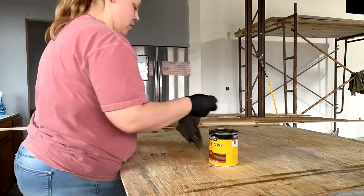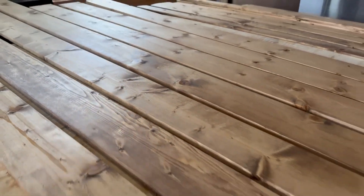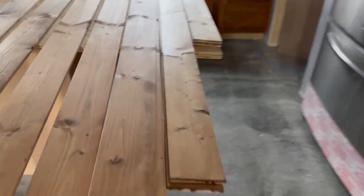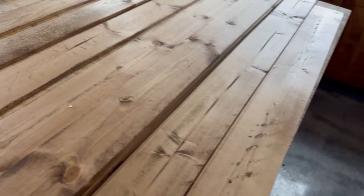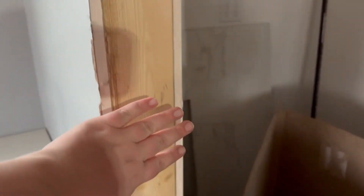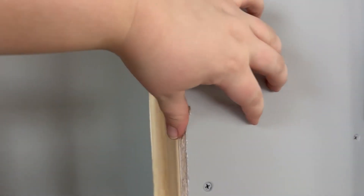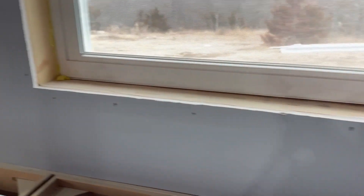This area is complete. Look at all these pretty boards. These are the bigger boards for the casing, and here are the smaller pieces for the trim part. The casing is what goes on the inside of the door around that area, and the trim is what goes on this area of the doors and windows — same with the windows.